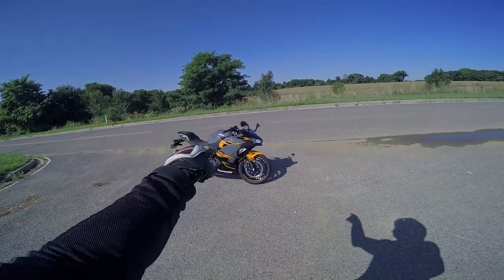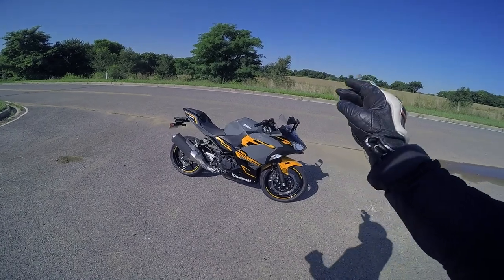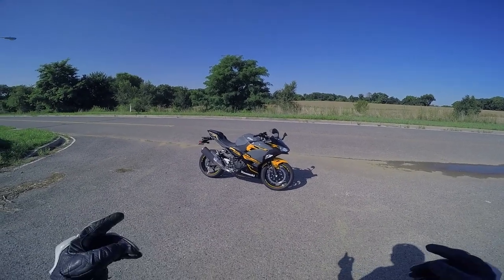My boy Chad hooked it up. I am out here on this beautiful 2018 Kawasaki Ninja 400. But before I jump into this, I want to thank the sponsor for this video today, Rollick Outdoors.